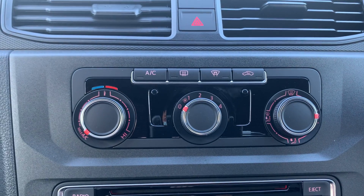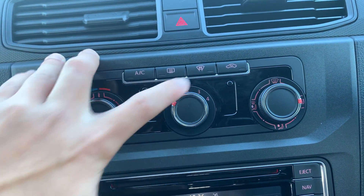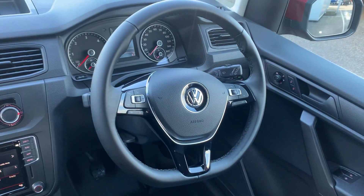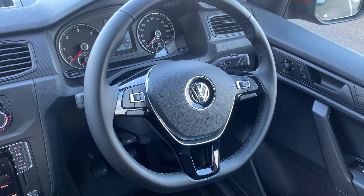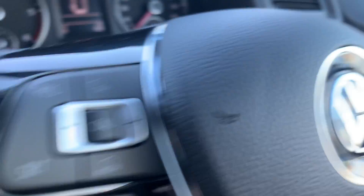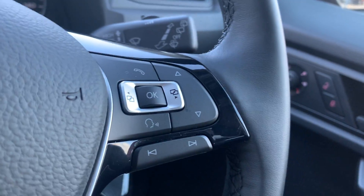You've got your full climate control functions with air conditioning just here, as well as your heated windscreen just here as well. You've got your flat bottom leather multifunction steering wheel, with cruise control functions on the left-hand side, and media and head-up display functions on the right-hand side.